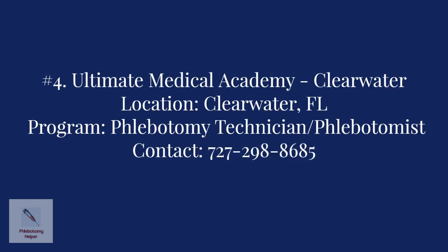Number four: The Ultimate Medical Academy in Clearwater. The program offered is the Phlebotomy Technician Diploma, which can be completed in four months. For more information, contact the college at 777-298-8868-5.